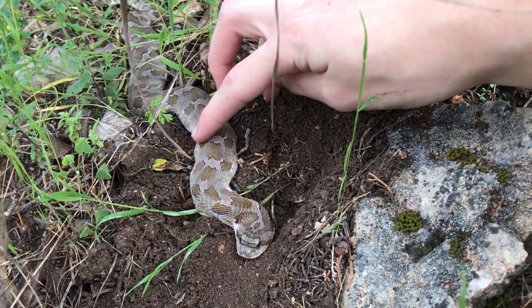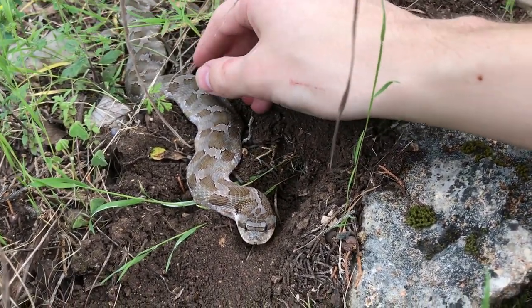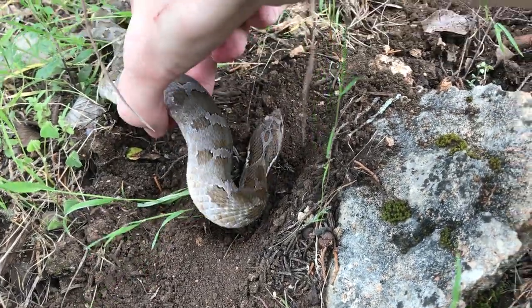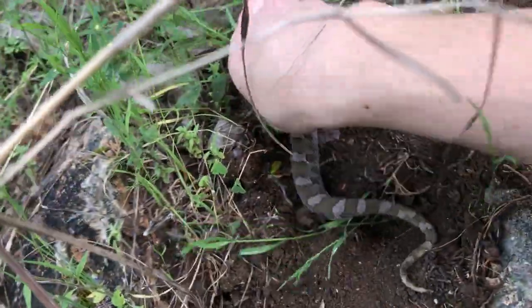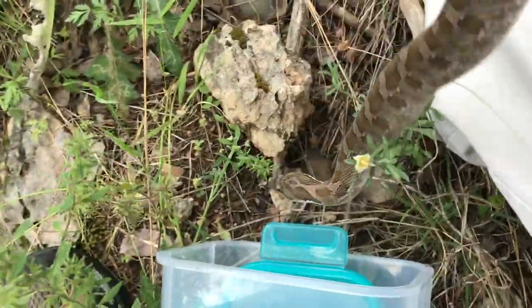Now these guys are rear-fanged venomous, but they're not medically significant to humans, which means there's no harm in touching him. What a gorgeous snake. I don't want this animal to get away — I do have a container with me, so I'm going to set him in there for a moment.